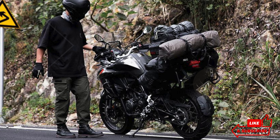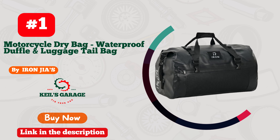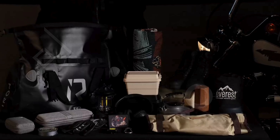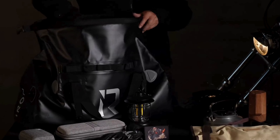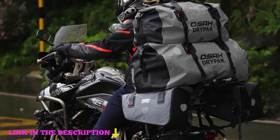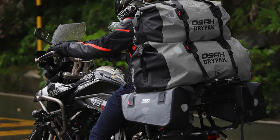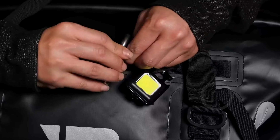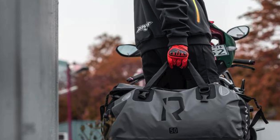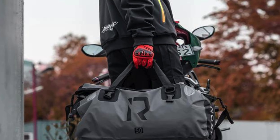Check the link in the description below for more details. Number one: the Iron Jia's Motorcycle Dry Bag is an exceptional choice for motorcycle enthusiasts looking for a reliable and spacious storage solution. Made from durable 500D PVC material, this waterproof duffel bag ensures superior waterproofing with its seamless ceiling welding technology and innovative roll-top design, effectively keeping your belongings dry even in the harshest weather conditions including heavy rain.